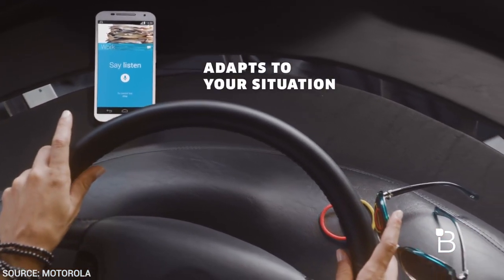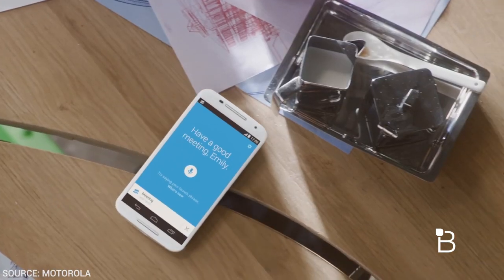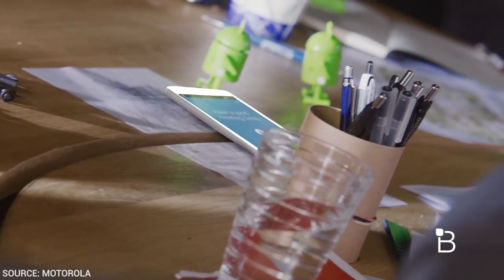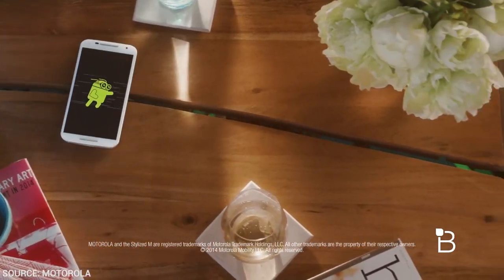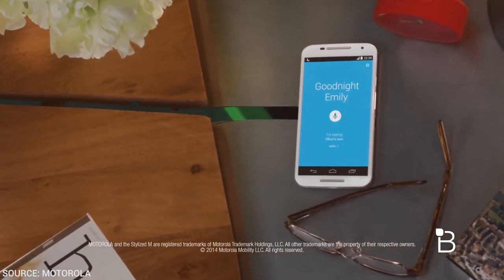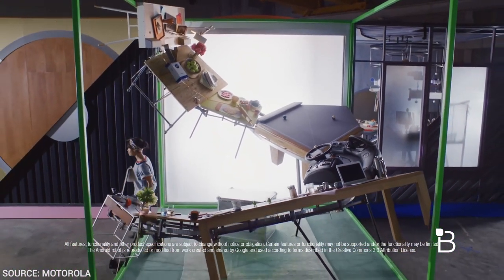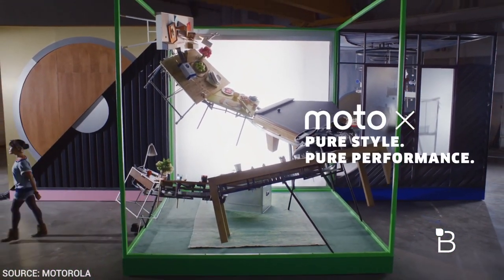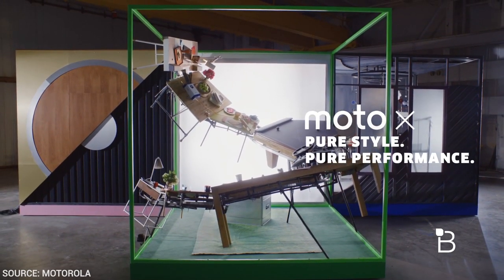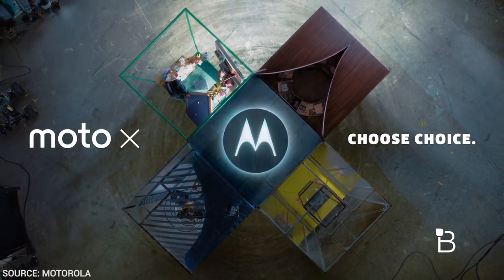Of course, all the Moto Maker options are there, so you've got crazy customization stuff. They've now got an aluminum band around it, and you can even pick leathers if you want — which sounds a little weird to have on a phone, but if leather's your thing, I'm not here to judge. Pricing went up a little bit, though it's not overly awesome, but so did the specs, so it's kind of relative. It's about $500 unlocked or $99 on contract. It looks like a really sweet phone. They promise regular updates, it'll be ready for Android L, so you get the best Google experience plus the awesome Moto additions. Kind of a win-win.